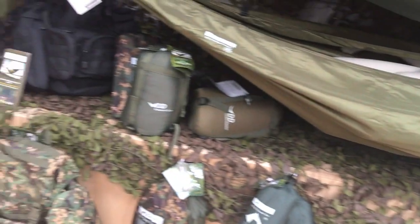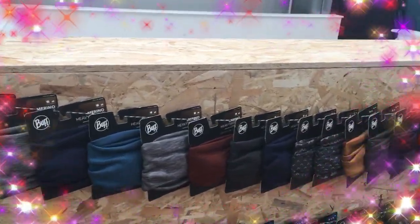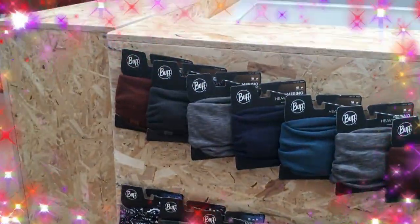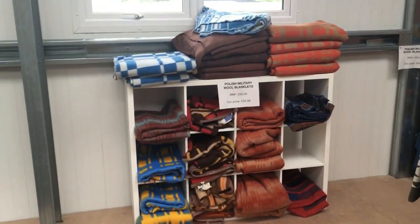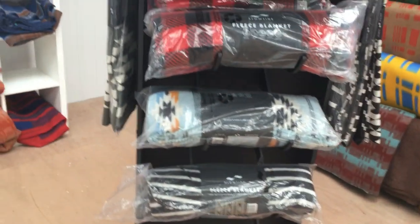They've got so much DD stuff — this is going to be very expensive for me! Look at the blankets as well, and buffs in every colour imaginable. Wall blankets in all colours, and feast blankets too.